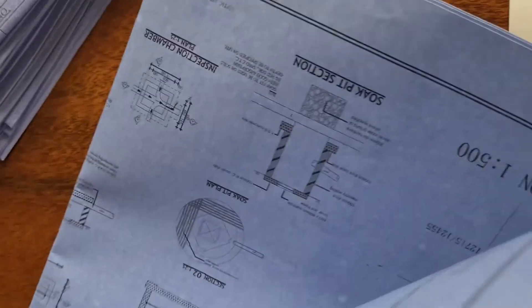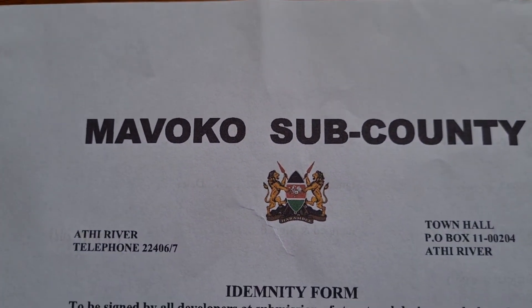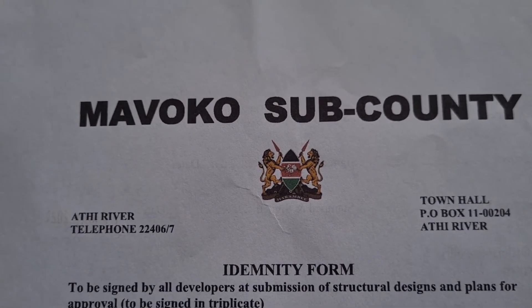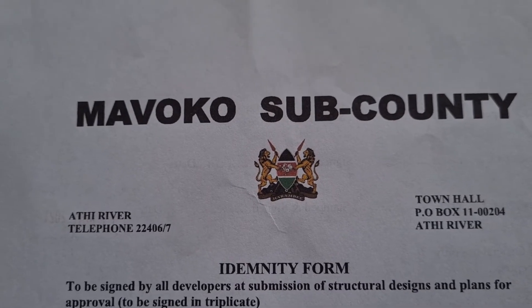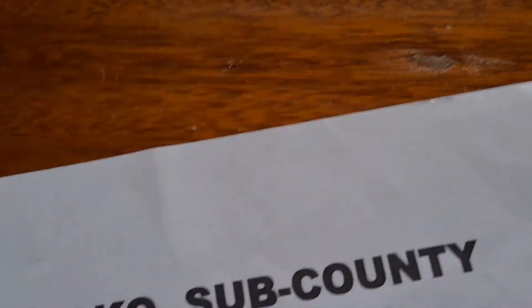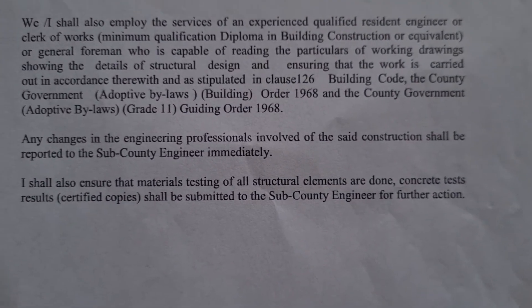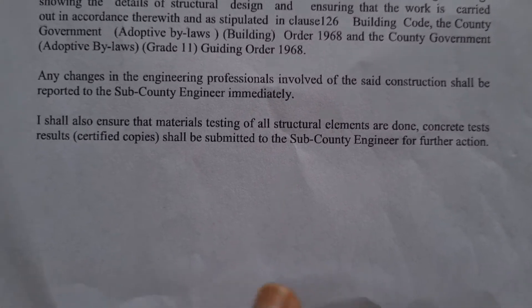You also need the sub-county indemnity form. This is signed by all the developers when you submit your structural designs and plans for approval, and it has to be signed in triplicate. You're basically confirming that you will employ the services of an experienced resident engineer. All three parties have to sign — that is the architect, the engineer, and yourself.